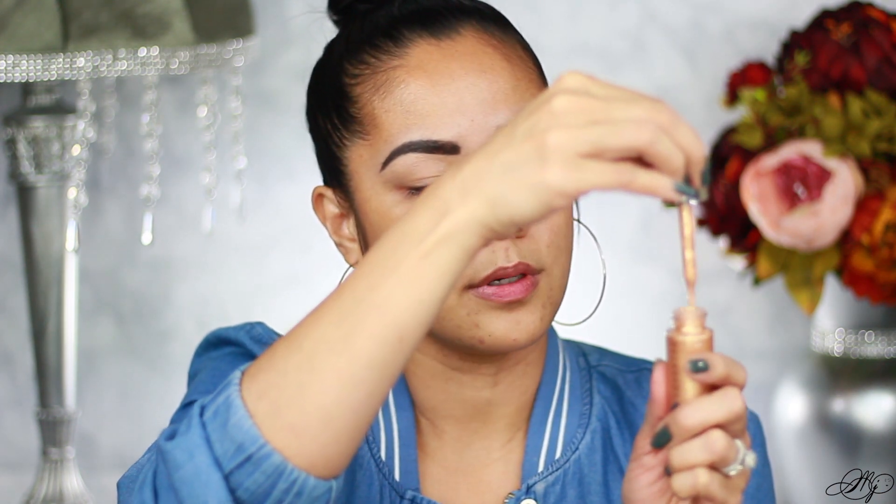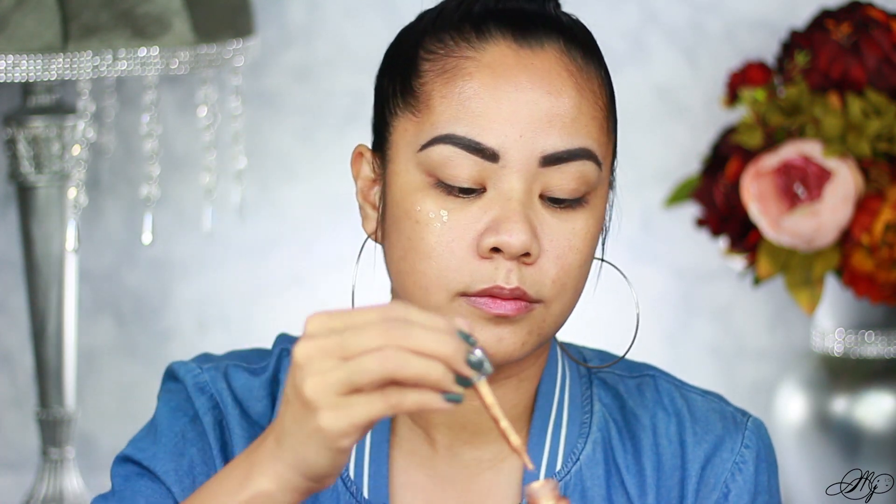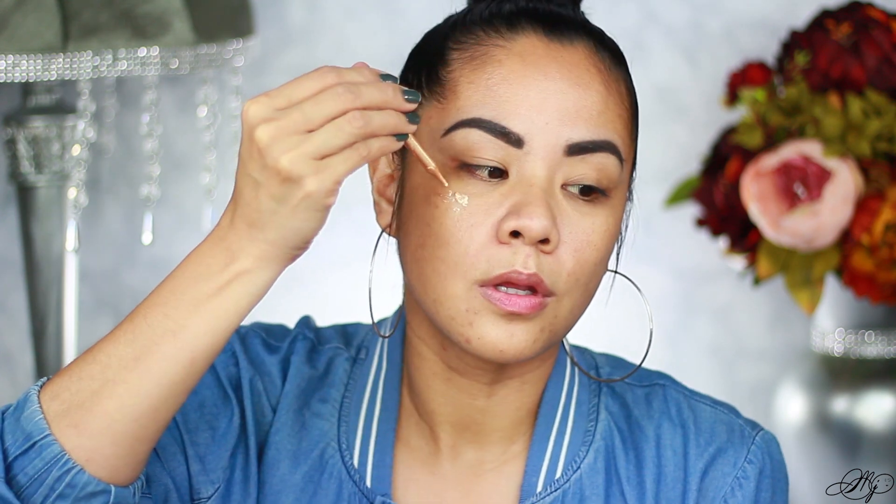This has a dropper, so I'm just going to put some right here. I wasn't getting any at first, so I used my hand to wipe it off the dropper. It says you can put it under your foundation, so that's what I'm doing.